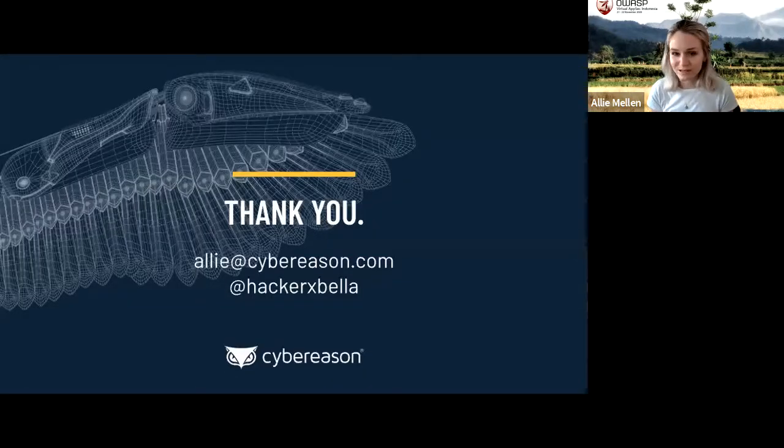Thank you so much for attending. I hope you're enjoying the conference and enjoy the rest of it as well. If you have any questions, feel free to reach out — my email is on screen, and you can also find me on Twitter at @HackerBella. Thank you again and enjoy the rest of the day.